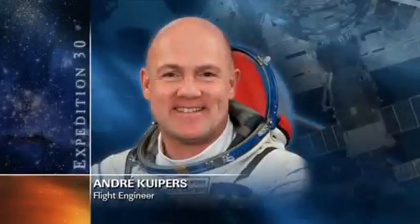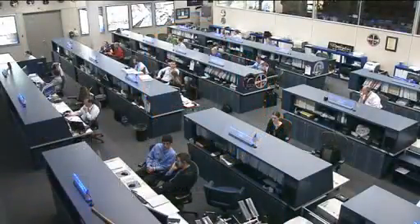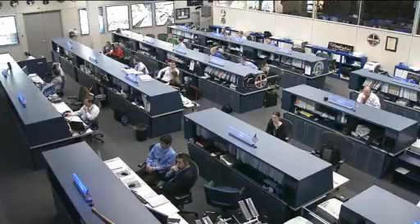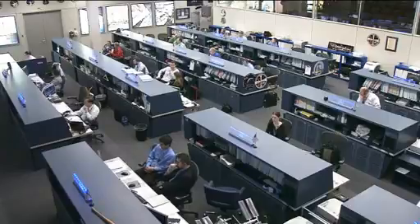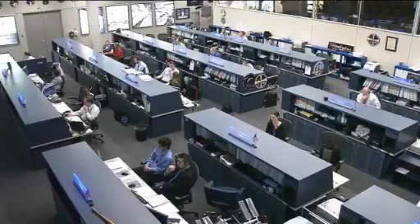European Space Agency astronaut Andre Kuipers started his day working on the HTV hardware command panel, a control panel onboard the station used to monitor the vehicle health status of the Japanese HTV-3 cargo ship once it's launched later this year to deliver supplies to the ISS. He was also working with the VO2Max system, which evaluates the astronaut's maximal oxygen uptake and general respiratory performance before, during, and after long-duration space station missions.